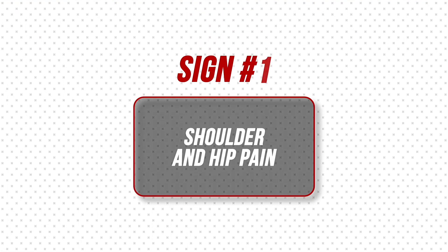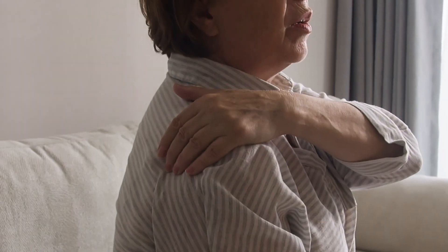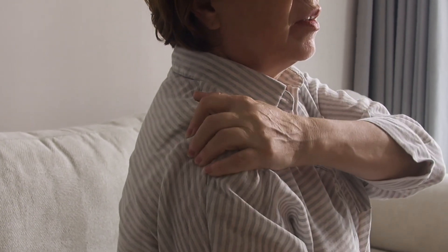Sign number one: shoulder and hip pain. Most patients describe pain that starts in one shoulder and then, in a few weeks, spreads to both shoulders, eventually reaching the hips and pelvic area. It is not a sharp pain — it is deep and aching, making lifting the arms, combing hair, or getting dressed feel almost impossible. More rarely, patients can develop swelling of the hands, wrists, knees, and ankles, which can mimic rheumatoid arthritis.